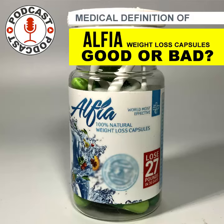Alfea weight loss capsules are marketed as a dietary supplement for weight loss. The manufacturer claims that these capsules can help to suppress appetite, increase metabolism, and promote fat burning. However, it is important to note that the safety and efficacy of these capsules have not been evaluated by the FDA.